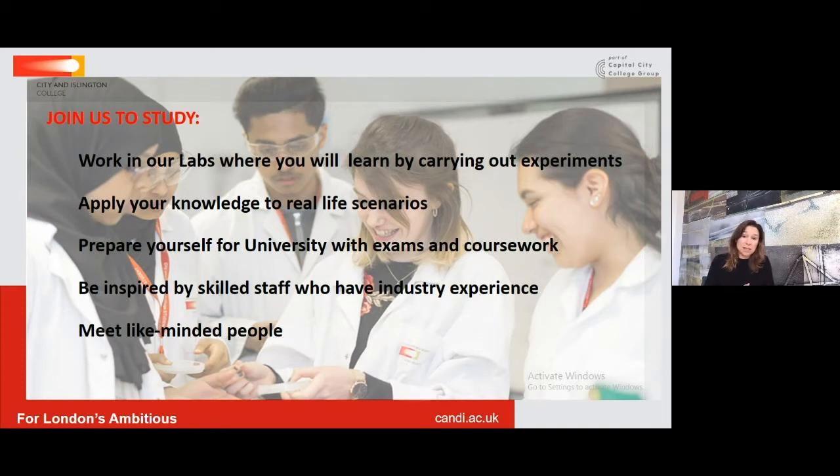First years spend 75% of their time in the laboratory doing practicals, and teachers feed the theory and content in around that practical work. The practicals are set up to address real-life scenarios to make it more interesting.